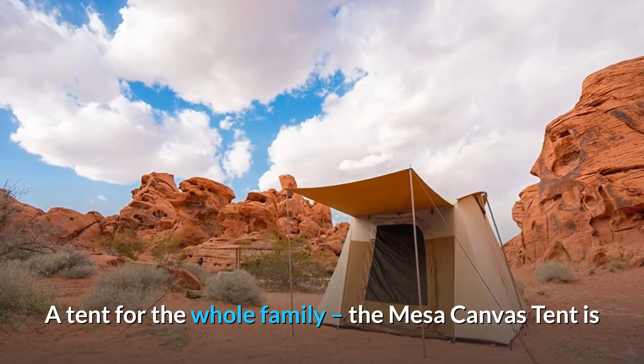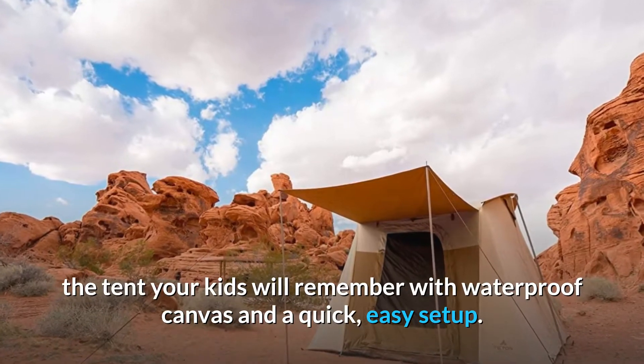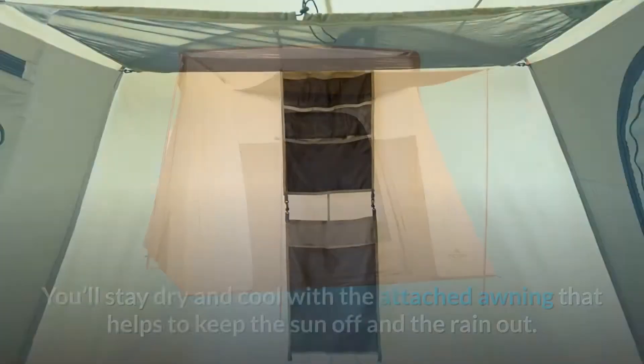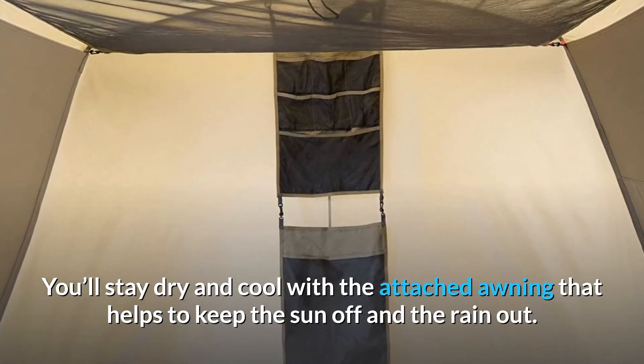A tent for the whole family, the Mesa Canvas Tent is the tent your kids will remember, with waterproof canvas and a quick, easy setup. This roomy tent has extra wide doors that allow you to move your camping gear in and out easily. You'll stay dry and cool with the attached awning that helps to keep the sun off and the rain out.